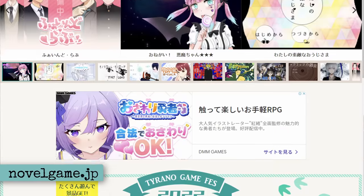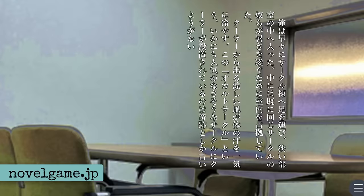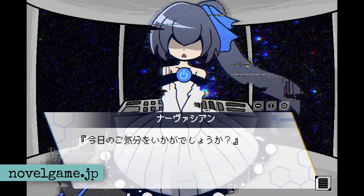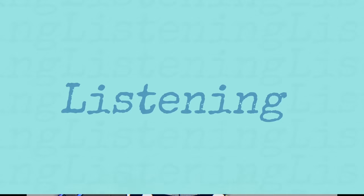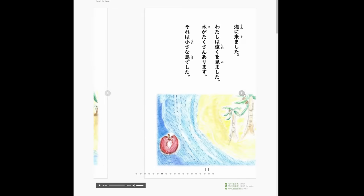Novelgame.jp is a fun little site where people release visual novels and other reading-heavy games that they created on their own. Some of them seem really good too, and many of them are free. For listening, first you can use the Tadoku site I mentioned earlier, because most of the stories have audio included. You can also watch Japanese YouTube videos for listening practice, obviously.